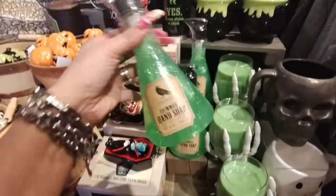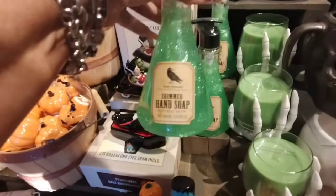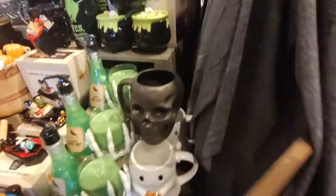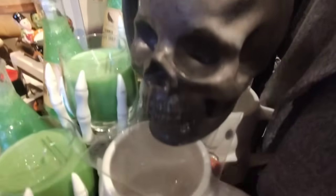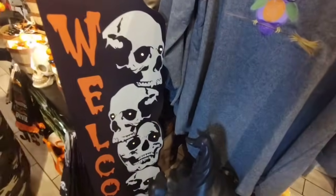They also have the shimmer hand soap. I'm not going to be able to give prices on everything, but you can always screenshot it, okay? Because I can't even tell the prices. Oh my gosh, look at this cute mug right there — that is really really cute. Alright, then they also have this welcome sign. With the lights up you can see the skull, and this is going to be $29.99.